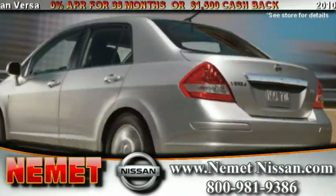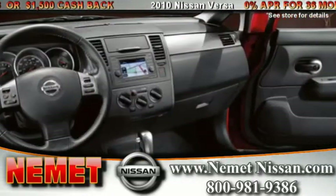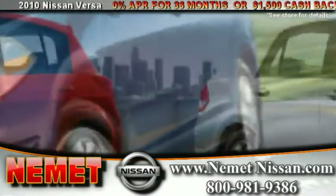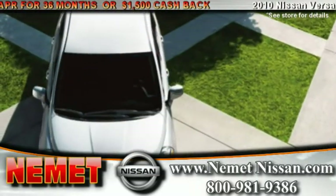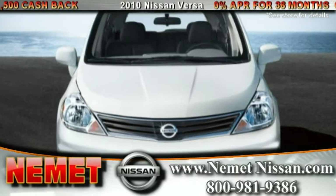Featuring a smooth ride, quiet cabin and an exceptionally roomy interior, the Nissan Versa is available in hatchback and sedan models. Fuel economy is at its best with the Nissan Versa, with up to 400 miles between fill-ups.